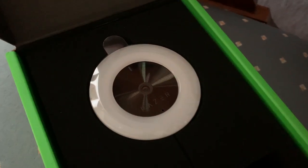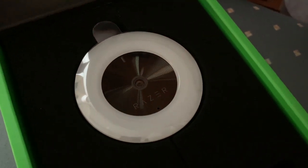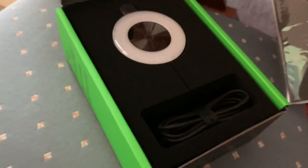This webcam was 100% worth the $70 and you should get it too. Go to Best Buy or buy it online now. Thank you for watching.